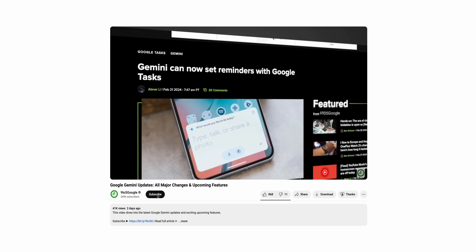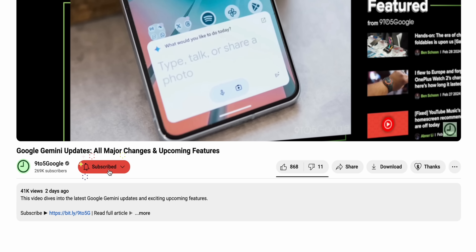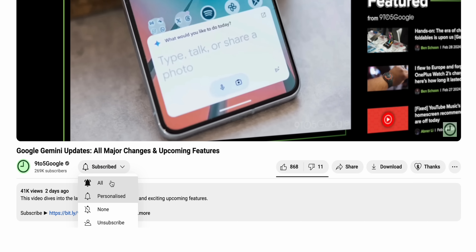Before I dive in, hit subscribe if you like Pixel and Google focused content like this, and leave a comment down below as we have a ton more in the pipeline. Also stick around to the very end of this video to learn how to get some free wallpapers for your Pixel phone.